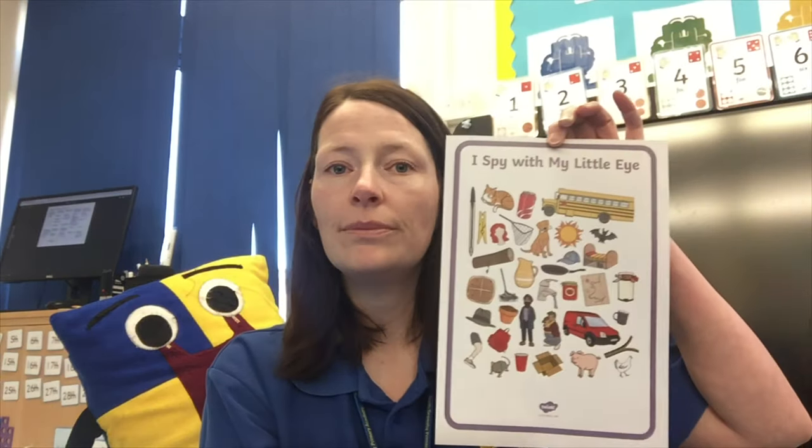Good morning everybody, hope you've had a nice weekend. Your learning challenges for today are to use your iSpy sheet — this one — and find five things. See if you can write them down in your workbook, and as an extra challenge, see if you can write a sentence about the things you found.